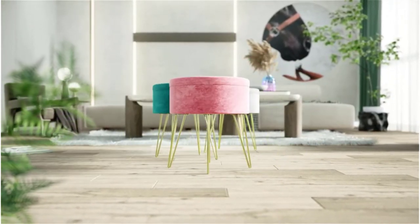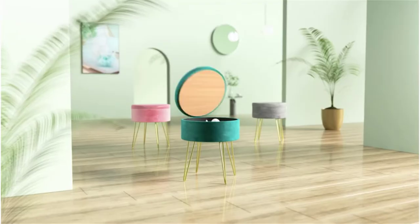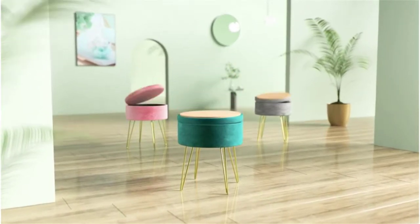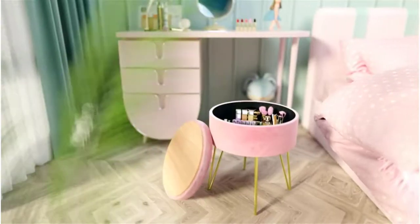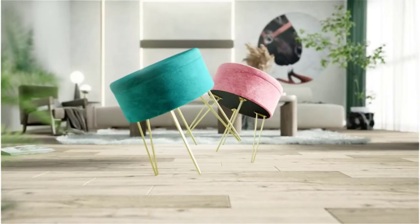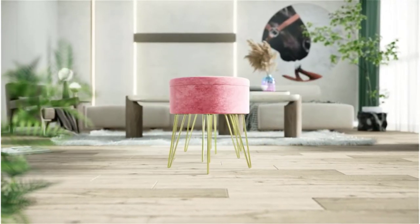Comes with plastic protectors to prevent your floor from being scratched. The thick cushion creates a soft feeling when you do makeup, read, or watch TV. The proper height is great for putting your feet up or sitting cozily, and it can also act as a stepping stool to help you reach taller shelves. Perfect for living room, bedroom, study, dressing room, dormitory, and office.